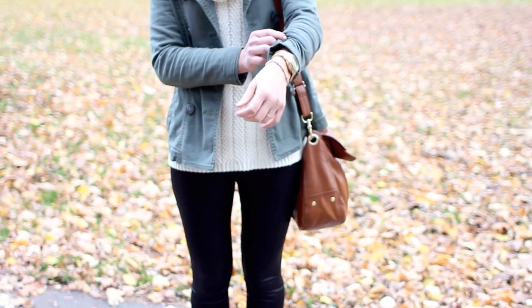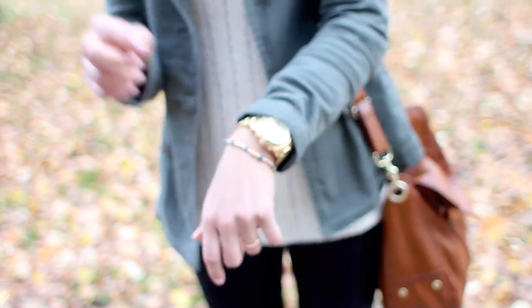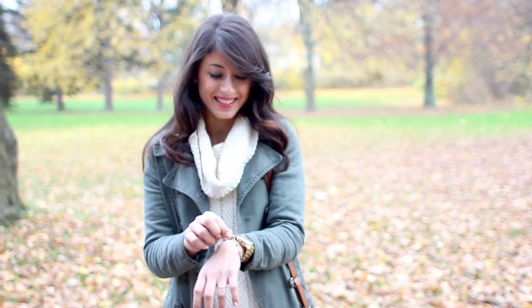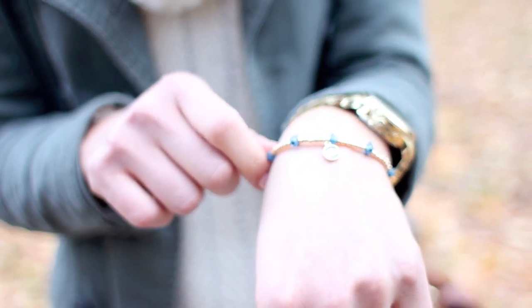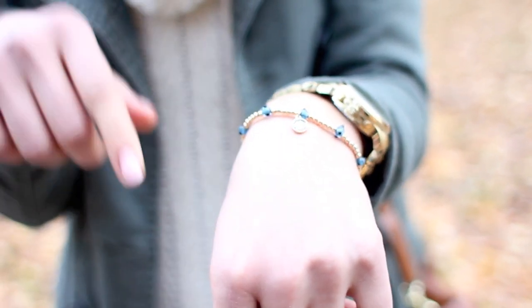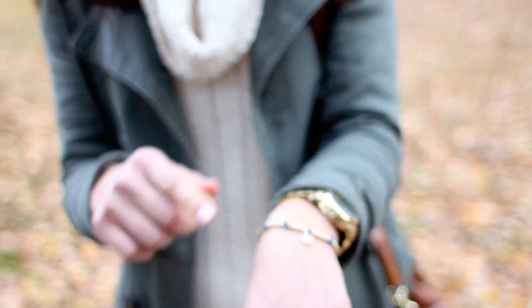My watch is from Michael Kors. Alex always makes fun of me because I always wear it since I only have one watch. And then this little bracelet — super cute, it's the evil eye which is really in right now. I got it at a store at Bayview Village. I'll find out exactly where and put it in the info box. It's a really cute little bracelet and you can stack it with other bracelets too.